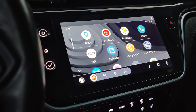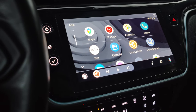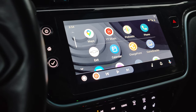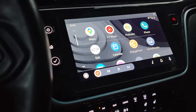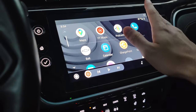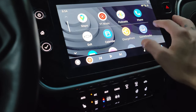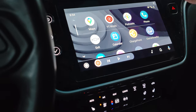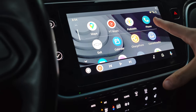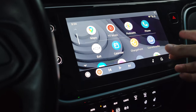I want to do a quick video on Android Auto, which is the app — I have the Chevy Bolt — and I just want to show you what it does and how nice it is. I recommend setting it up if you have an electric car or any car that has a screen. If you have any kind of music app like YouTube Music, it installs right up on there and it's really nice.